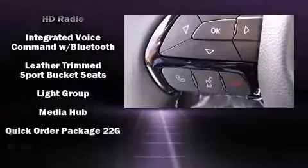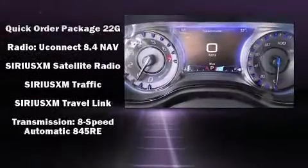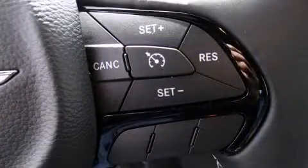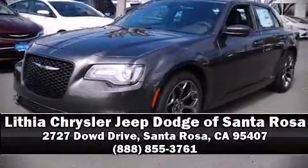Four-wheel disc brakes with ABS brake assist technology provides extra pressure when applying the brakes. Our experienced sales staff is eager to share its knowledge and enthusiasm with you — we are here to help you.